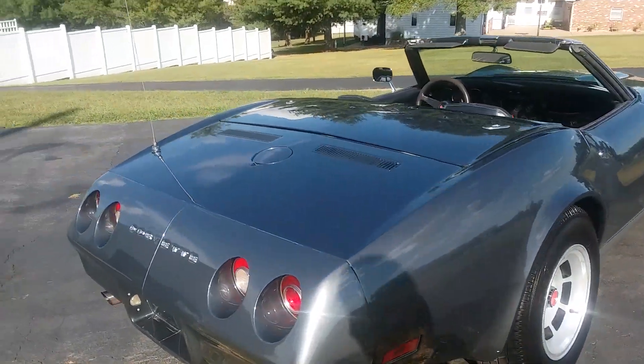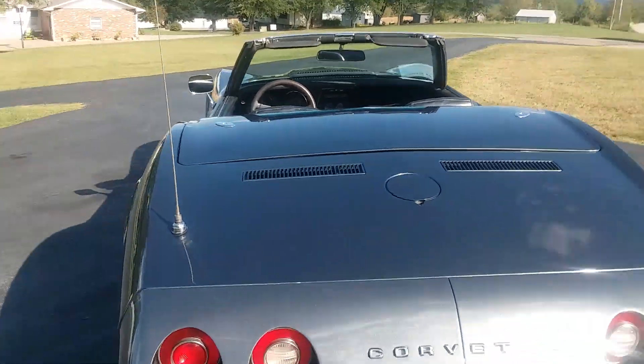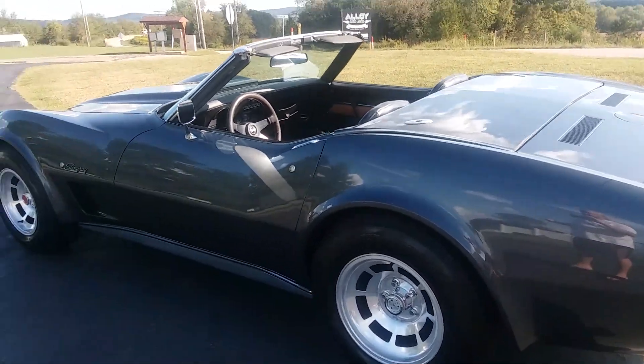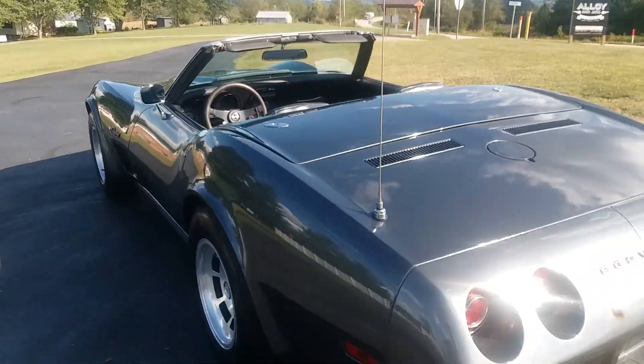The top is in excellent condition and the back window is as clear as can be — looks like new. The tires are in good condition and the exhaust is in good condition.